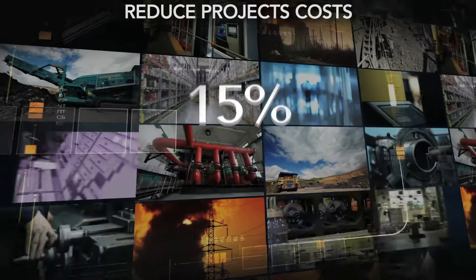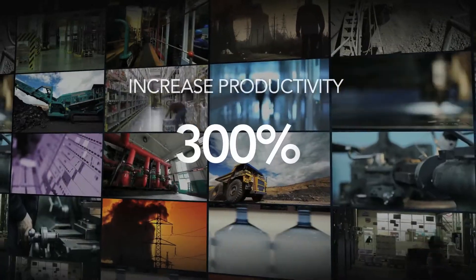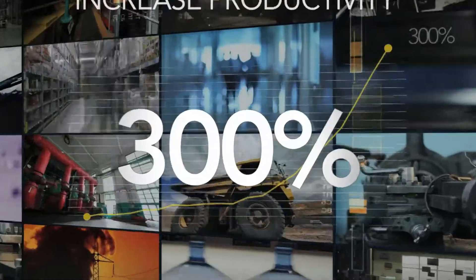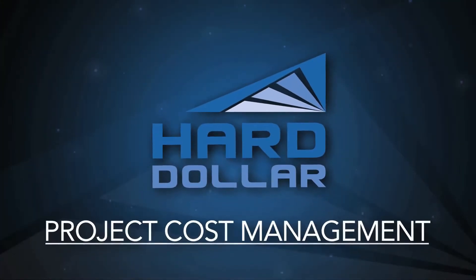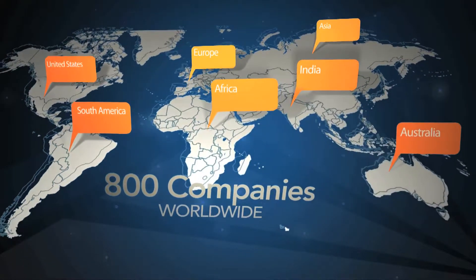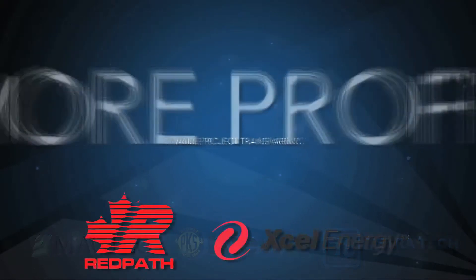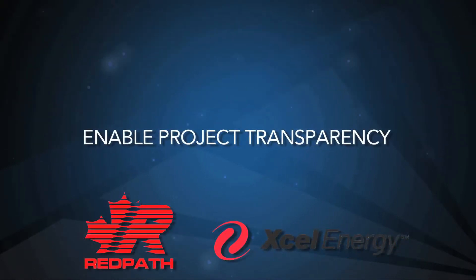Reduce project costs by 15% while boosting the productivity of your most highly compensated people by 300% with Harddollar project cost management. Over 800 companies worldwide use Harddollar and are easy to recognize because they lead their competitors in revenue growth, have consistently more profitable projects, and enable project transparency throughout their organizations.